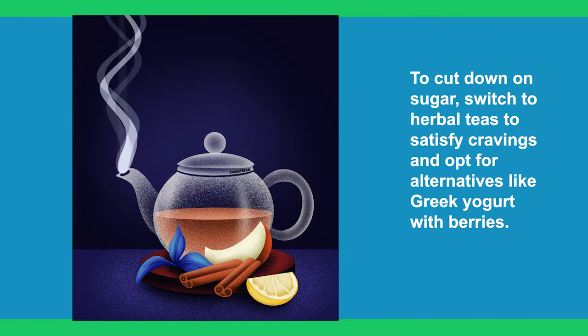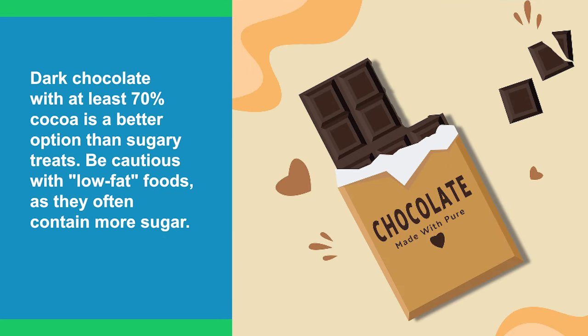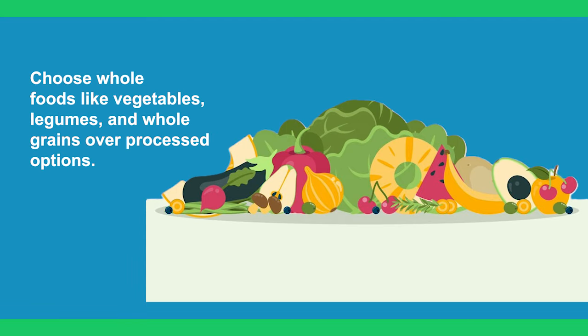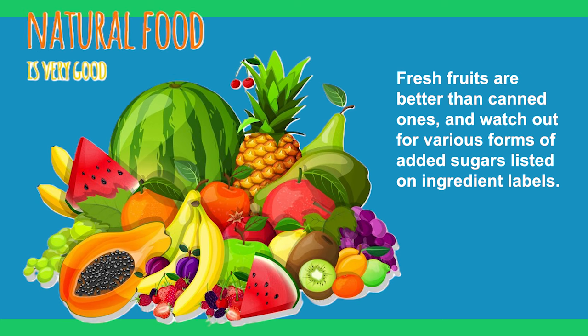To cut down on sugar, switch to herbal teas to satisfy cravings and opt for alternatives like Greek yogurt with berries. Dark chocolate with at least 70% cocoa is a better option than sugary treats. Be cautious with low-fat foods, as they often contain more sugar. Choose whole foods like vegetables, legumes, and whole grains over processed options. Fresh fruits are better than canned ones, and watch out for various forms of added sugars listed on ingredient labels.